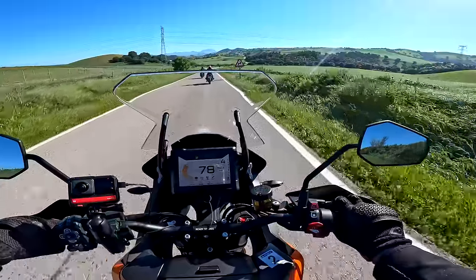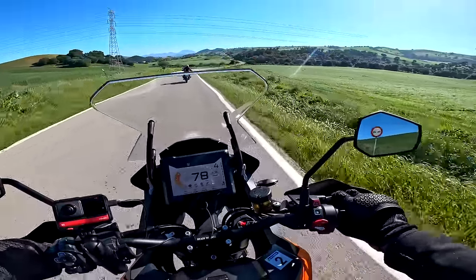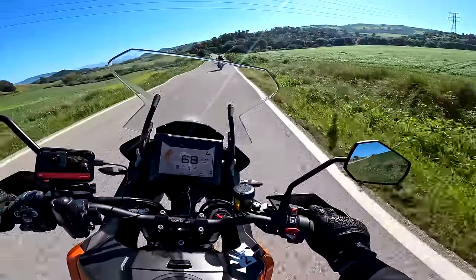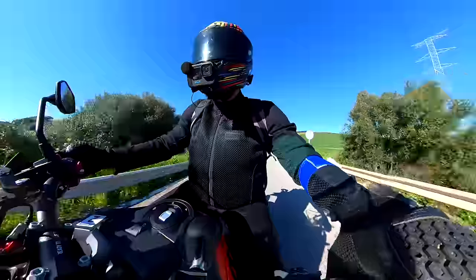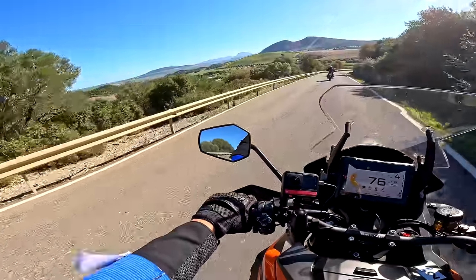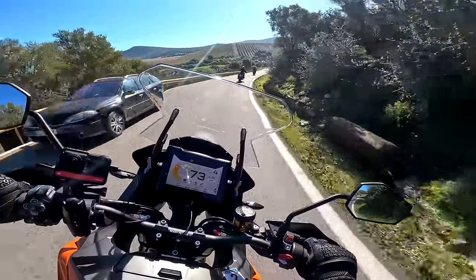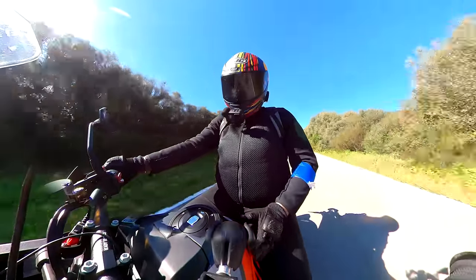We are down near Jerez — how green is it? This is Spain, but this is more like Italy. This is so beautiful around here. I can't believe how gorgeous these roads are. Look at the view. Absolutely stunning. Stunning on the Super Adventure.